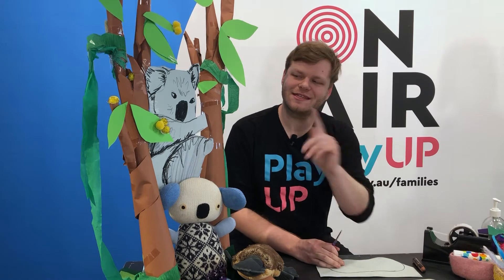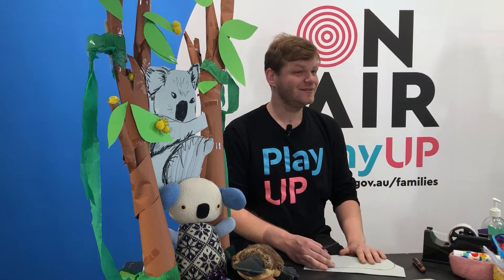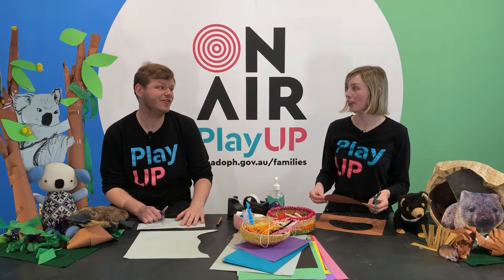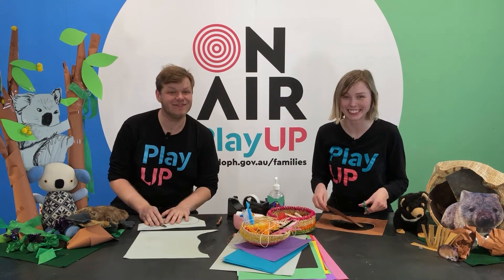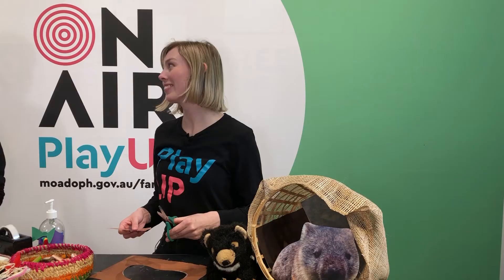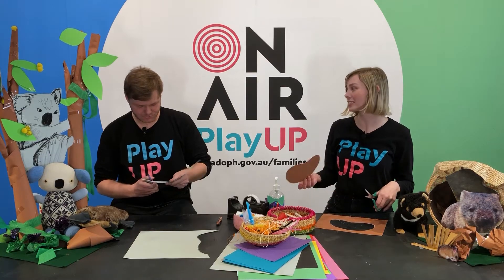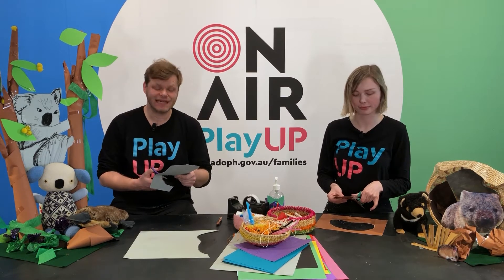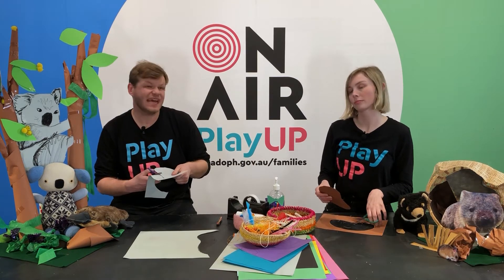I was looking at this koala here, so I thought I would make a koala mask. Did you know that koalas only eat eucalyptus leaves and they can eat up to a kilogram a day? They can also sleep for more than 18 hours a day. Koalas are threatened because things have damaged their habitat — their homes — like the recent bushfires, and sometimes when we clear trees to make room for things like roads and houses.